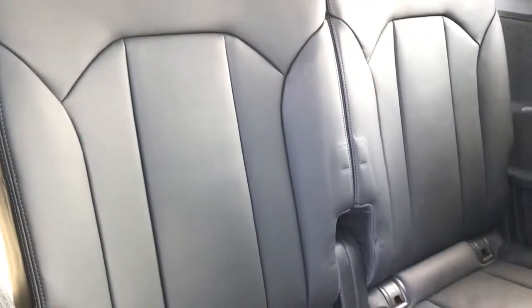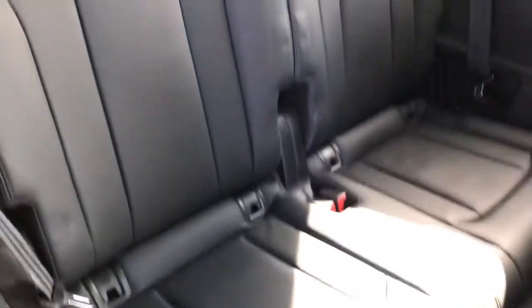You can see here how easy it is to access the rear seats, and these are the two additional seats present.